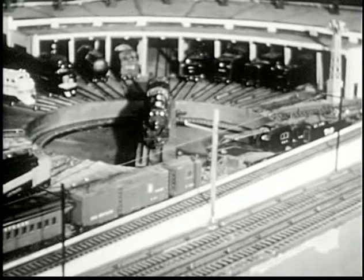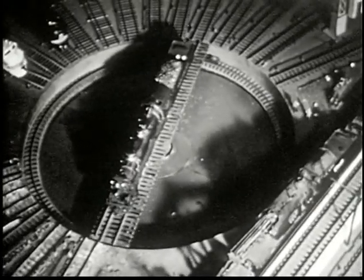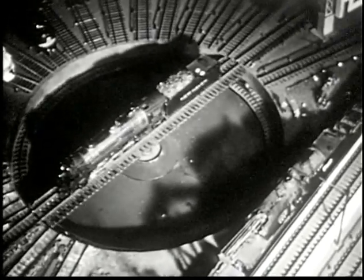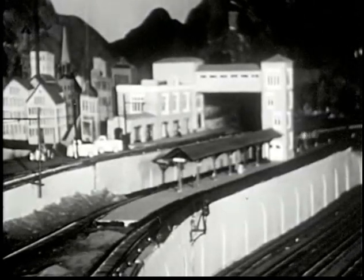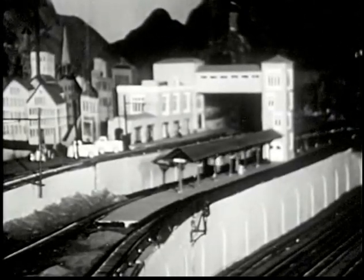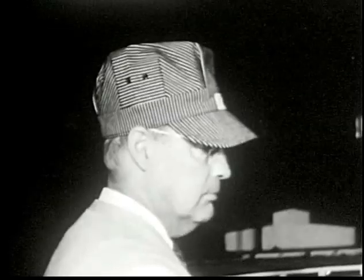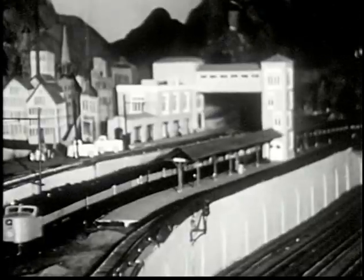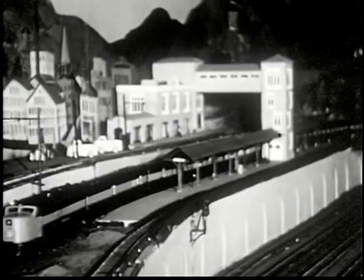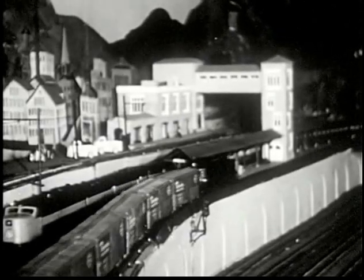In the roundhouse, eastern line trains are completely serviced — inspected, tightened, oiled, watered, sandboxes refilled. This engine has just been serviced. Another station on the line: Silver Creek. Passenger train arriving. Over 50 members operate this model railroad, a hobby commanding nearly all their spare time.